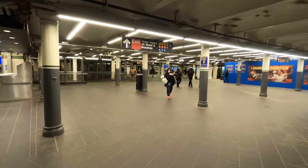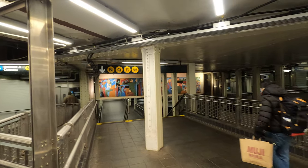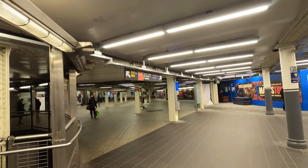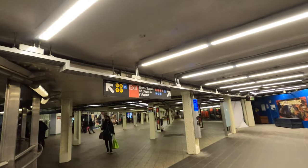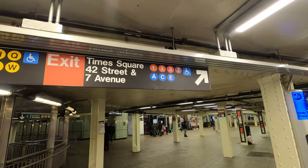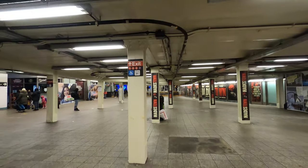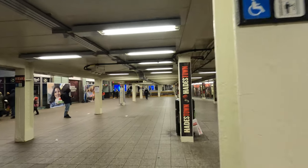You can see a couple of lines here — the N/Q/W/R train line, and then as you go this way the 1/2/3 train line for Times Square, and then you can walk to the A, C, and E lines. Like I said, it goes all the way to 8th Avenue. It's like a little city underground here in New York City.